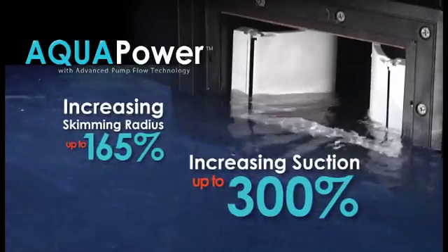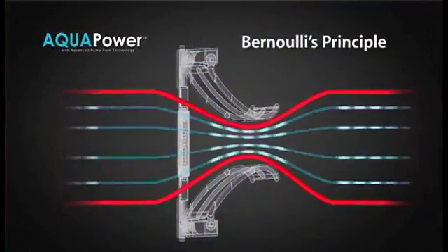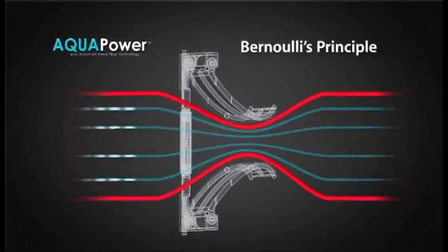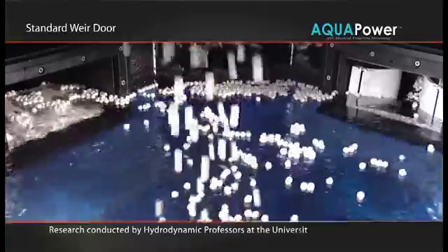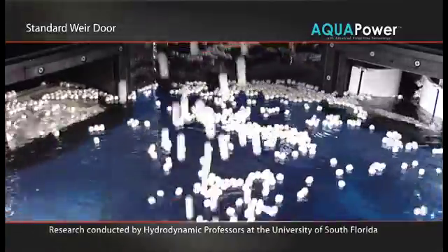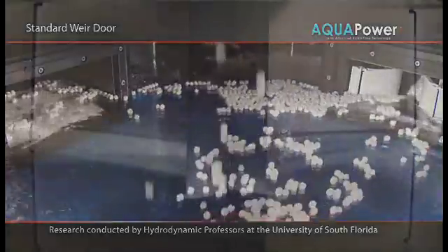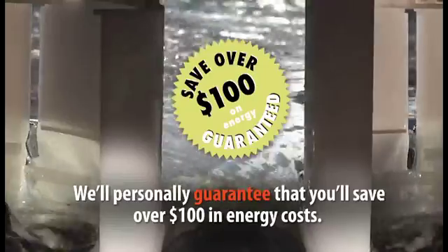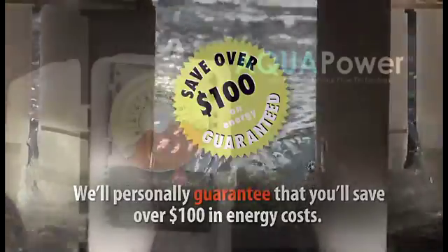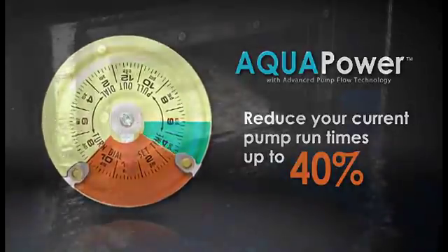Aquapower's patented design uses proven fluid physics called Bernoulli's principle. This is what enables Aquapower to generate a natural increase in all pump suctions. In fact, hydrodynamic professors at the University of South Florida found that Aquapower enables pool owners to run their pump up to 40% less.